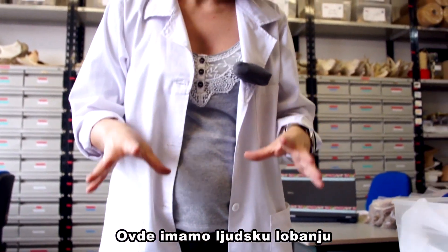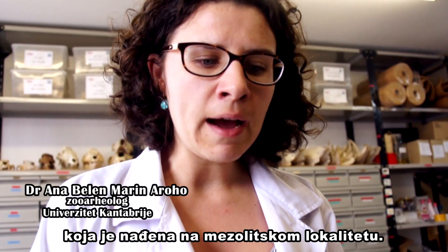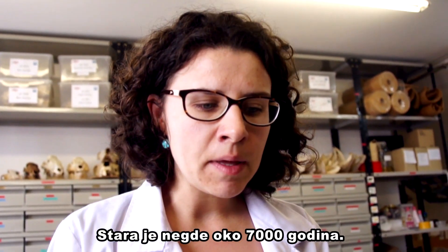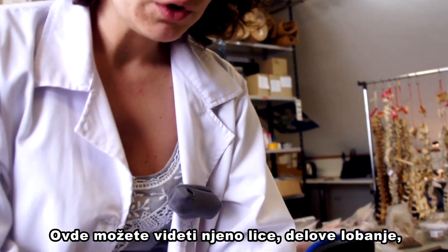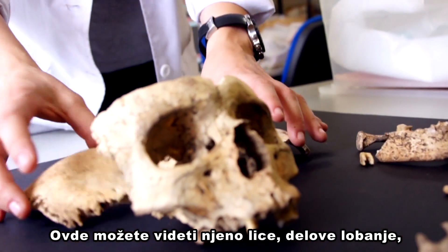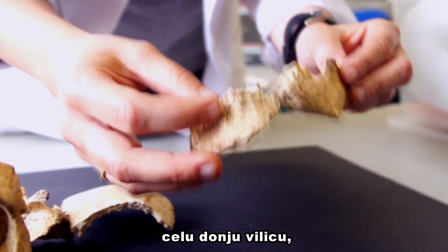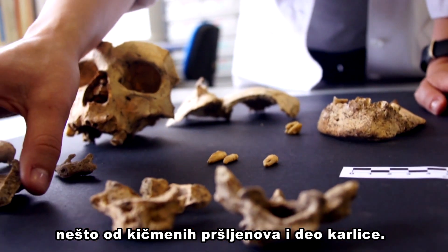Here we have the cranium of an individual recovered at a Mesolithic site. This is around 7,000 years old. You can see here the face of the individual, a fragment of the cranium, the mandible which is complete, and also some vertebrae and a fragment of the pelvis.